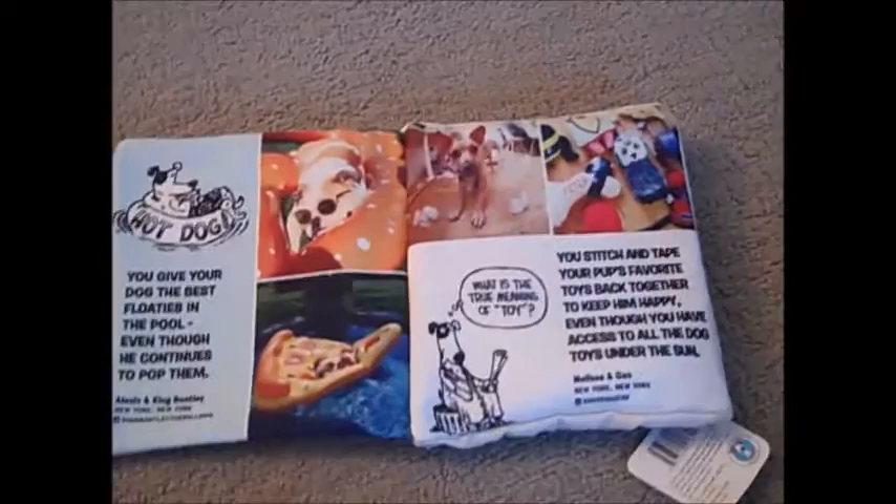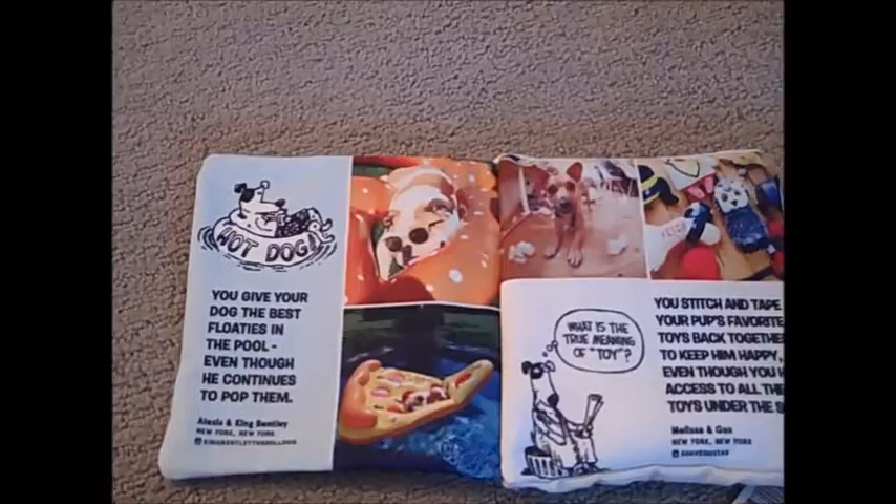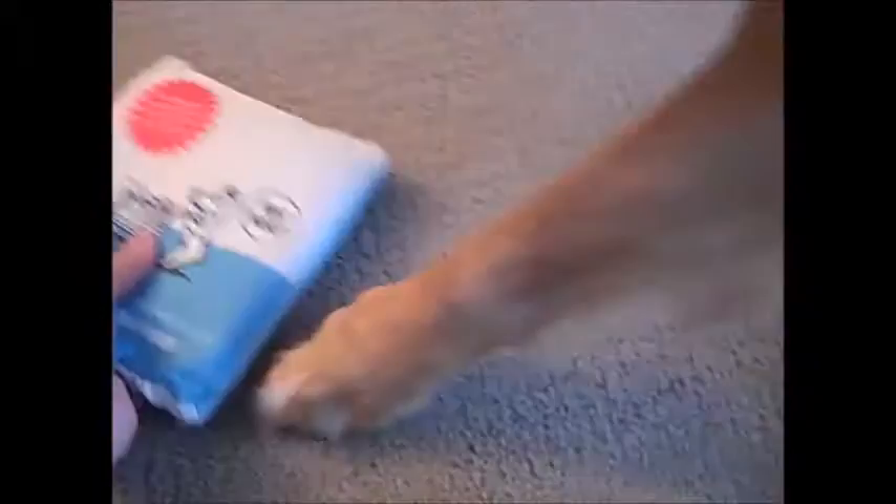I learn more new stuff about BarkBox all the time. What is this? It looks like a book — 'Dogs and Their People.' 'What is the true meaning of toy? You give your dog the best floaties in the pool even though he continues to pop them.' Yeah, that's about what it is. And it squeaks too! So that's kind of like your textbook.